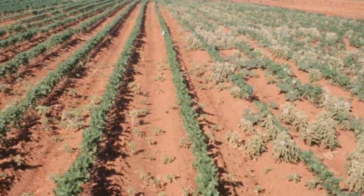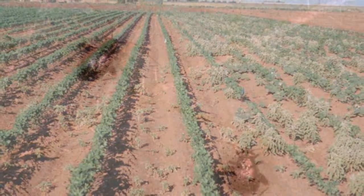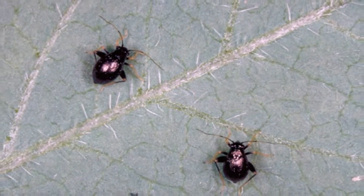We've got a lot of flea hoppers out in Texas right now — they're requiring a lot of treatments. And Dr. Roger Leonard with LSU just sent out a notice about the plant bug issues they're experiencing in Louisiana as well. So it looks like we're in for a real heavy bug year, at least early on in the season, and people really need to be out ahead of these plant bugs.